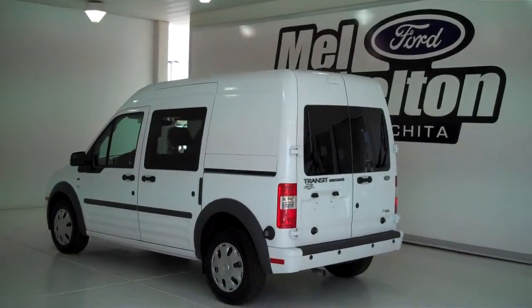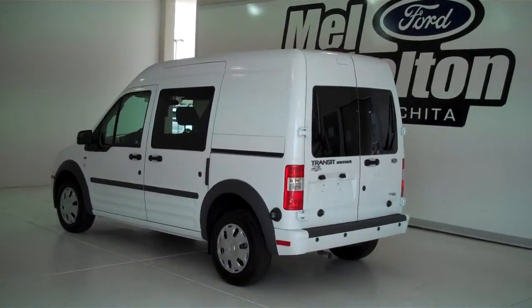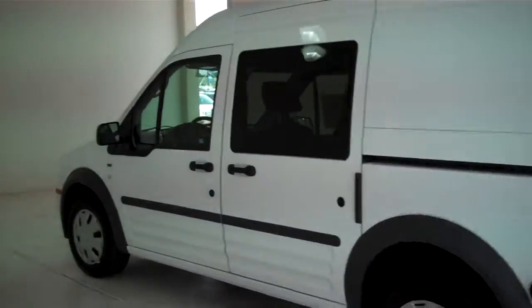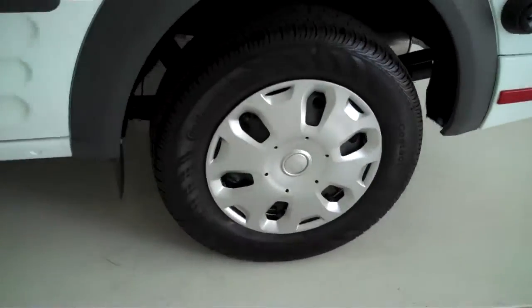132978 is a brand new 2013 Ford Transit Connect. This is an XLT, it is Oxford white in color, and has the deluxe wheel covers.